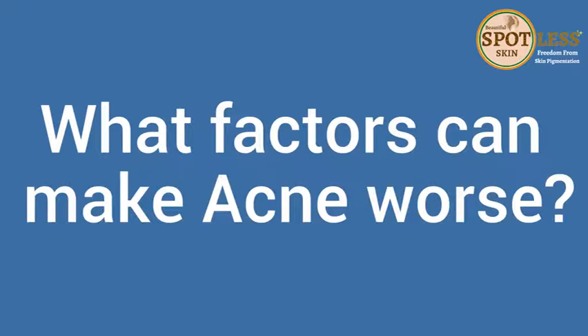What factors can make acne worse? First is hormonal fluctuations — a spike in hormones can trigger acne. Second is stress; when you have a lot of stress, cortisol levels increase, leading to hyperactivity of the sebaceous gland. Hygiene also plays a major role — not washing clothes properly, wearing tight-fitted clothes, having dandruff on the scalp causing forehead acne, not using the right cleanser, and eating a lot of sugar are all contributing factors.